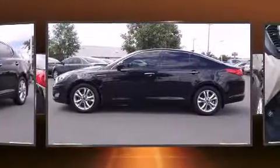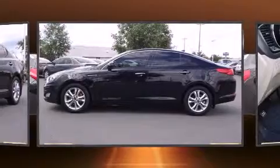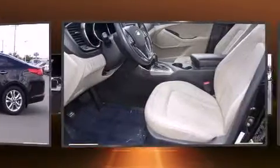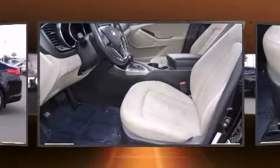Kia prioritized practicality, efficiency, and style by including a tachometer, adjustable headrests in all seating positions, an outside temperature display, and remote keyless entry.